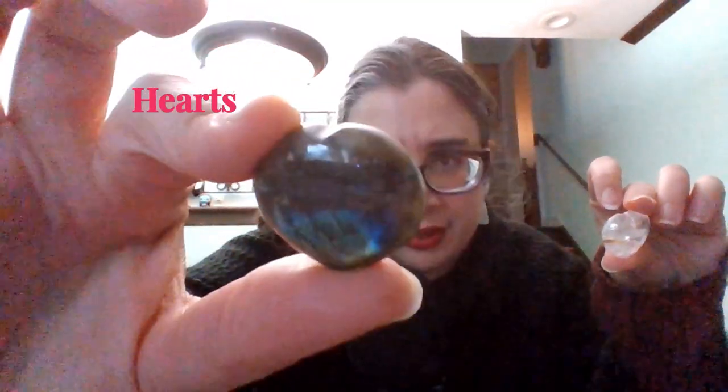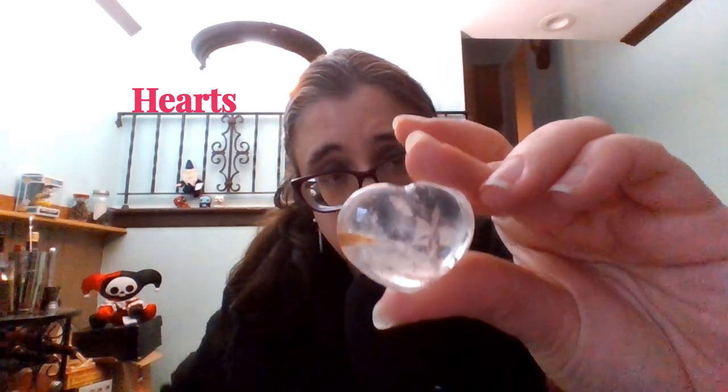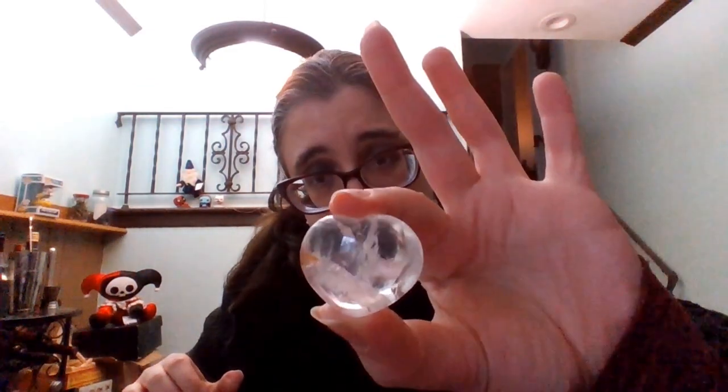Now another one that is not terribly surprising — I'm going to show you four examples. I have four hearts for you: this is a labradorite heart, this is clear quartz with a little occlusion, this is rose quartz, and this is garnet.